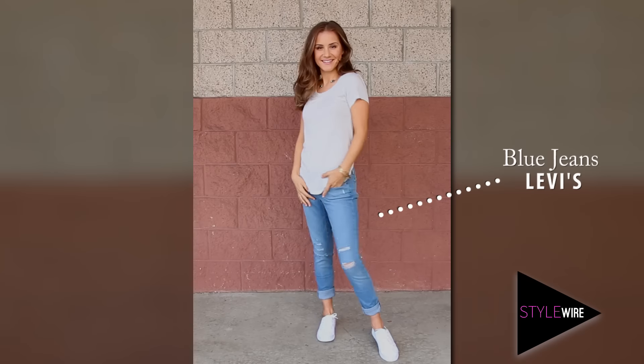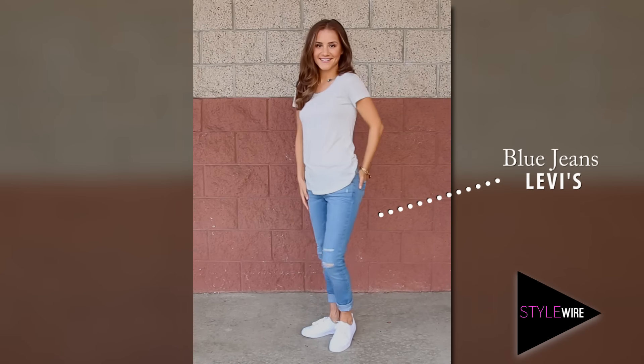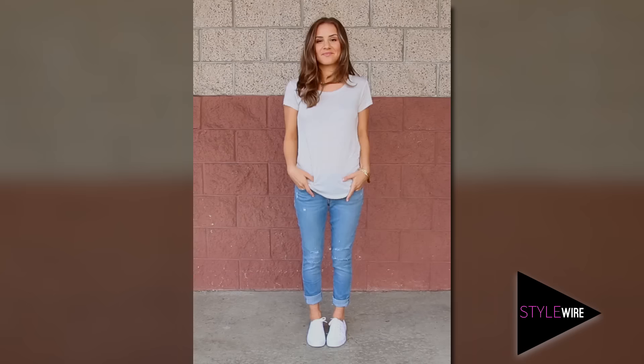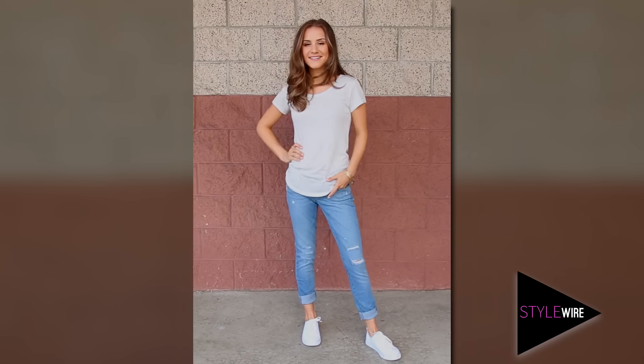First up, a great pair of jeans. Now I used to hate jeans but I love them now because I found some that fit amazingly, and these ones are from Levi's. Find a pair that works for you and your lifestyle, whether you want a smarter pair for work or you're a casual girl and just want some to hang out with your friends.